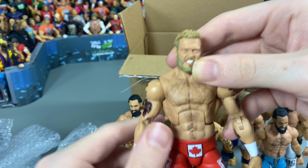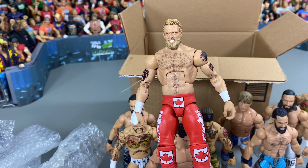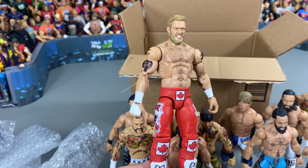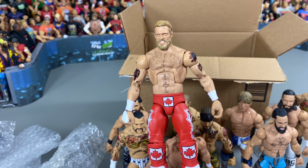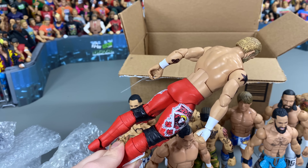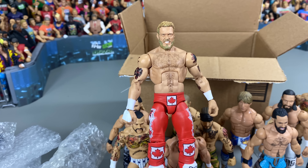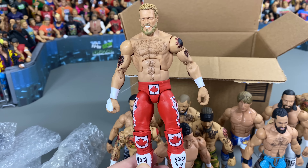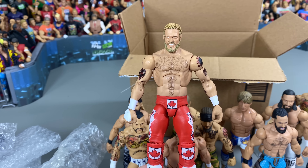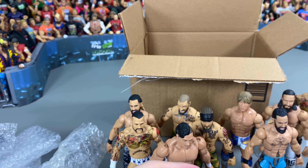Moving on, we got another WWE custom — Edge in his red Canadian style attire. Very cool. We put the bigger Bret Hart style torso on there because the torso Mattel uses just looks pretty bad. That looks great on Edge with the updated head skin as well, just a nice attire we really wanted to get in. People always want some updated Edge figures with a better fitting torso, and this definitely does the job.